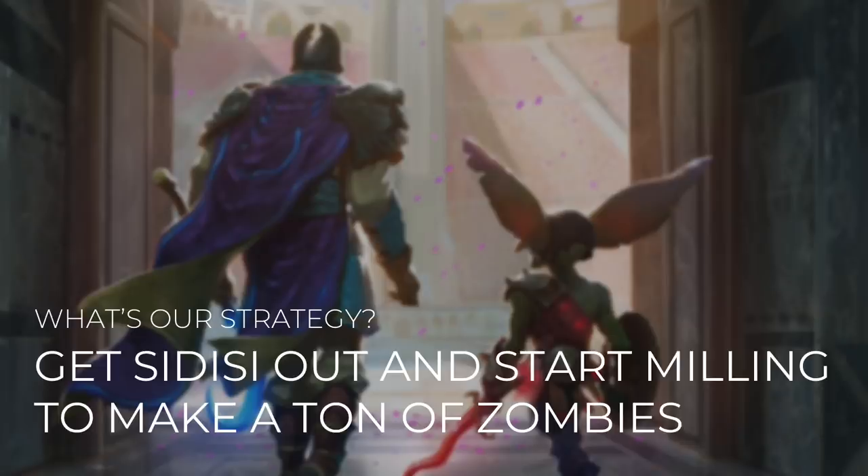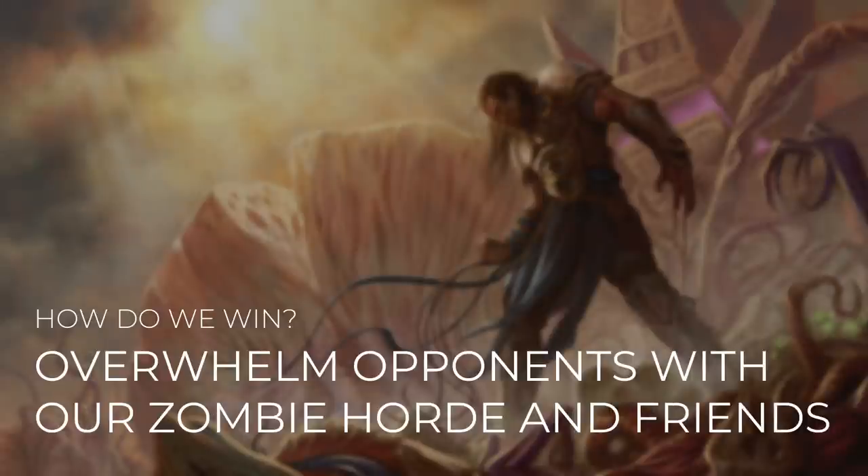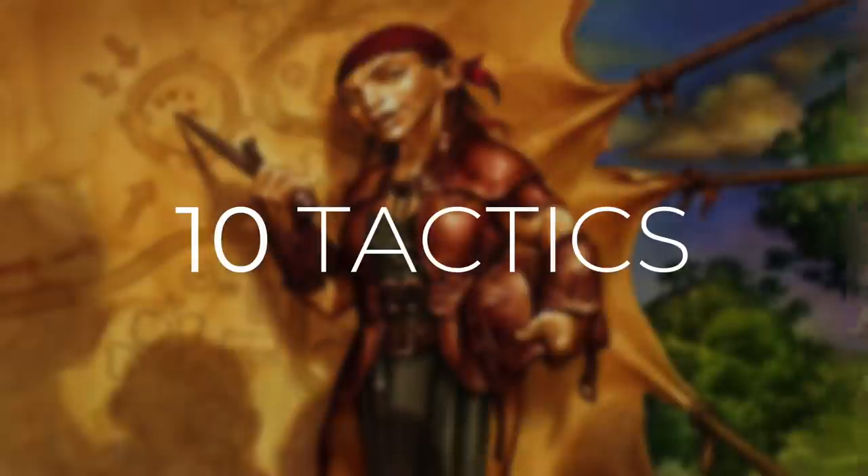Our strategy in this deck is pretty straightforward. We're going to get Sidisi out and start milling to make a ton of zombies. The more creatures that we run in this deck and the more mill effects that we have, the higher percentage chance that we have to make a ton of zombies. We're going to overwhelm our opponents with our zombie horde and their friends. As with all Commander's Quarters decks, I'm going to take you through 10 different tactics that show you how the deck works and how we're going to win with it.